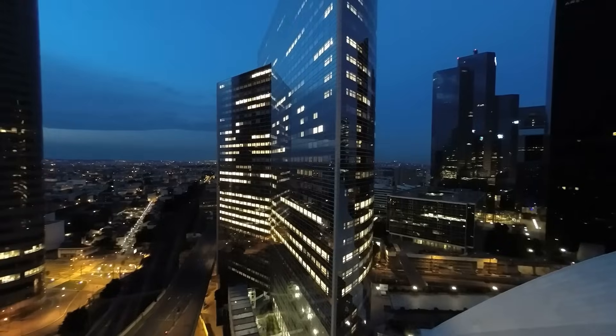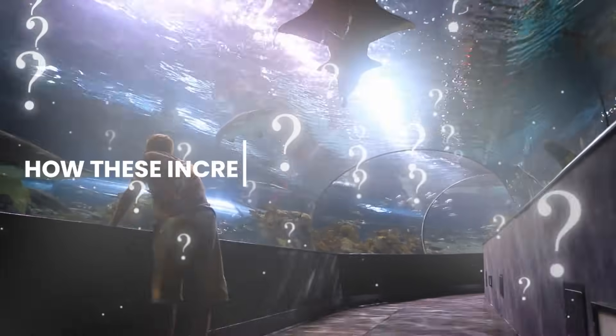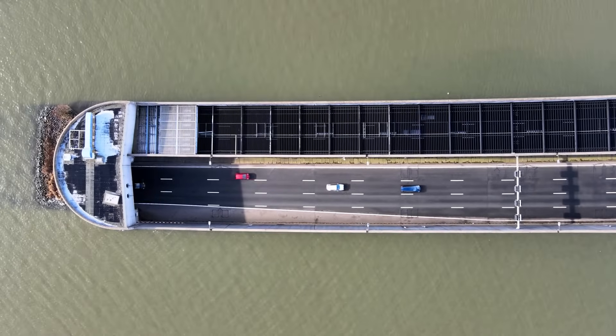Welcome back, fellow explorers! Today we're diving into the fascinating world of engineering as we uncover the secrets behind the creation of underwater tunnels. Ever wondered how these incredible structures are built? Get ready to be amazed as we take you on a journey beneath the waves and show you how underwater tunnels are made. Buckle up, it's going to be a thrilling ride!